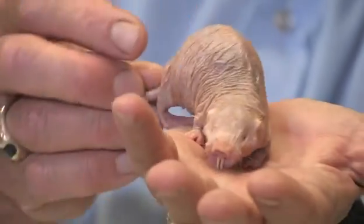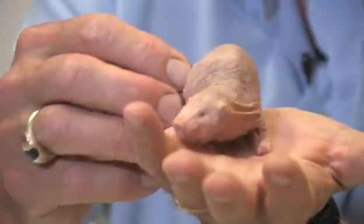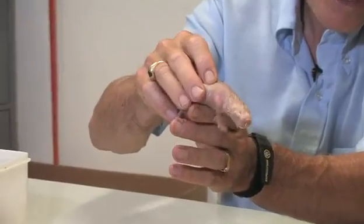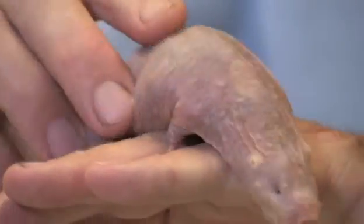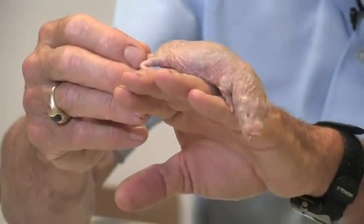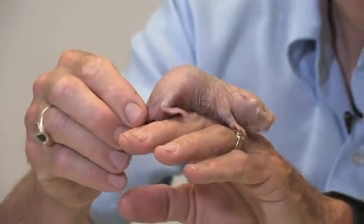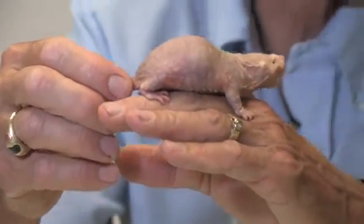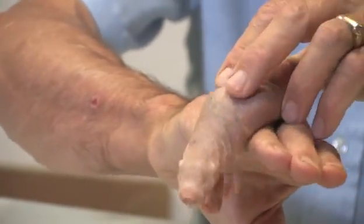The first thing you notice is she's almost hairless, hence the name naked mole rat, or scientifically heterocephalus — 'other-headed,' as you'll see the head — and naked, no hair. She has tiny little indications of eyes; she can't see out of them, but she can see light from dark. She has no external ear pinnae, just little holes for the ears.